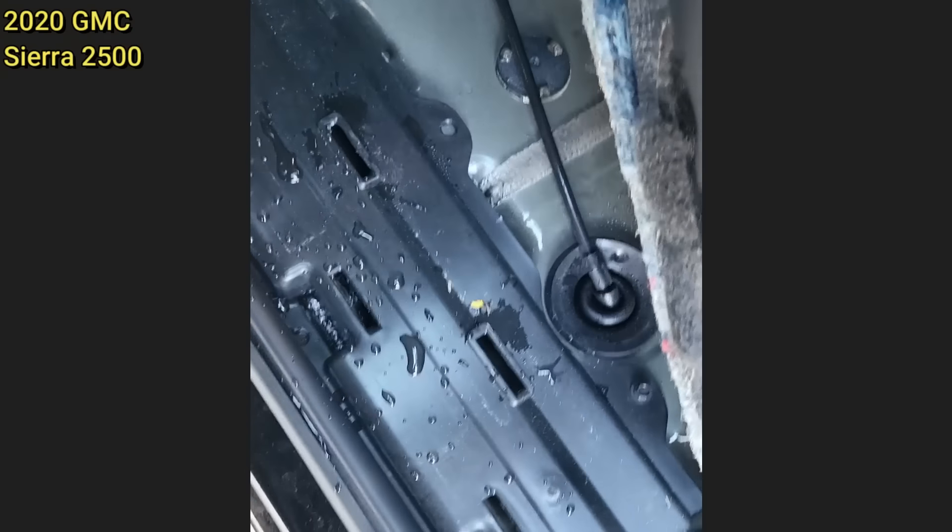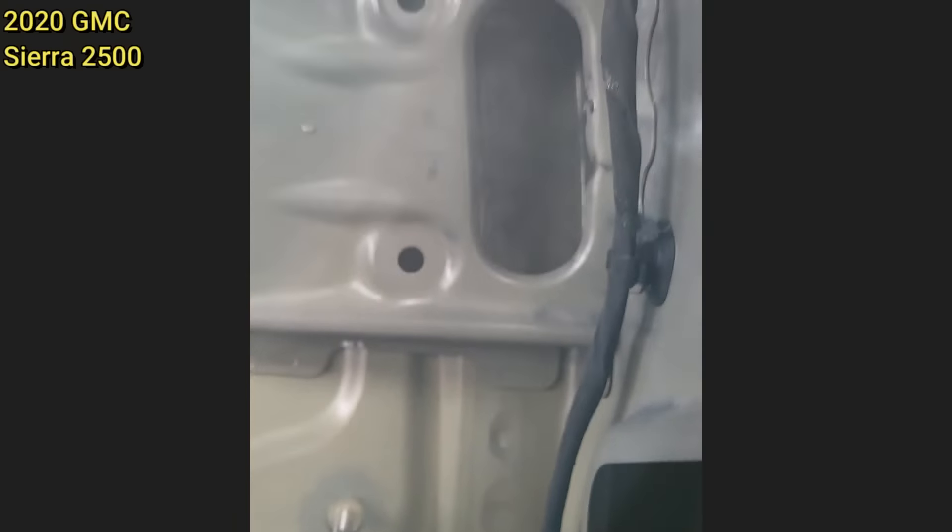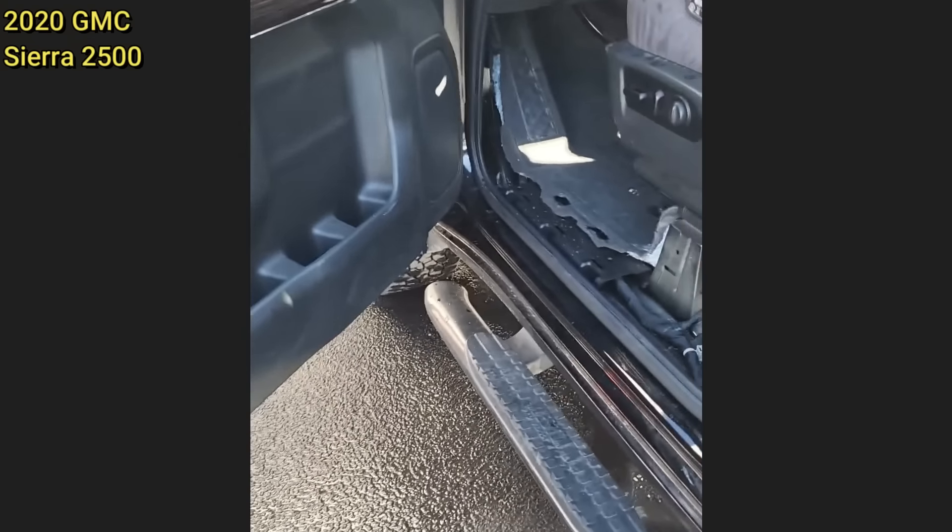Customer states they have a water leak and the fan is wet. The technician traced the water coming in from the back all the way to a piece of electrical tape covering a hole. They called the customer, who said it was bullet holes.